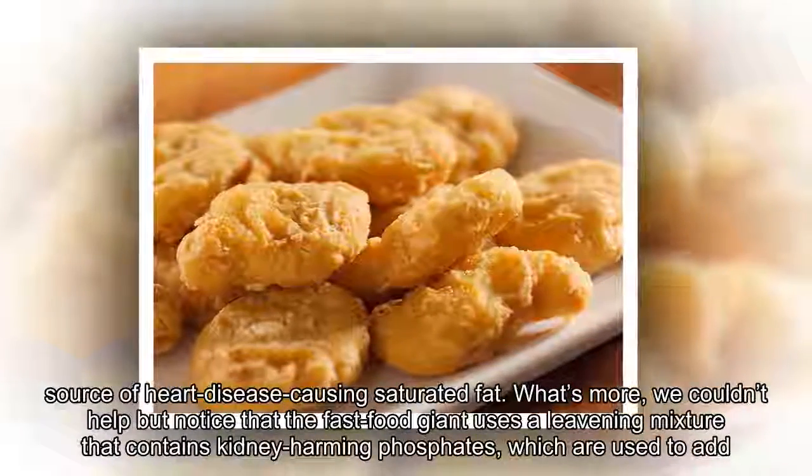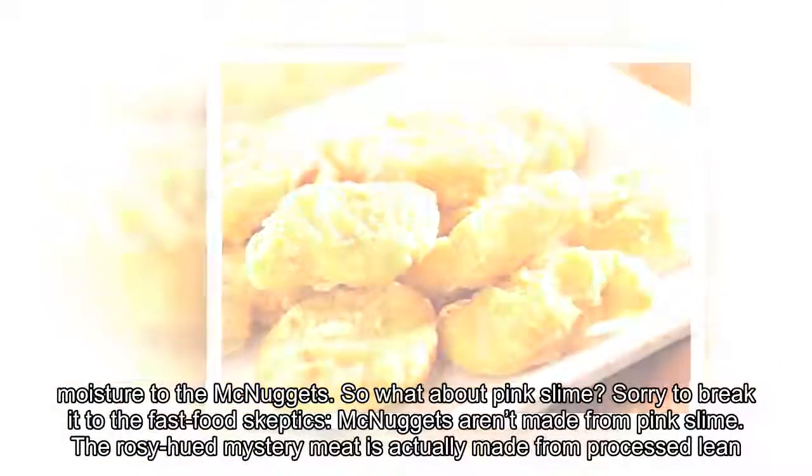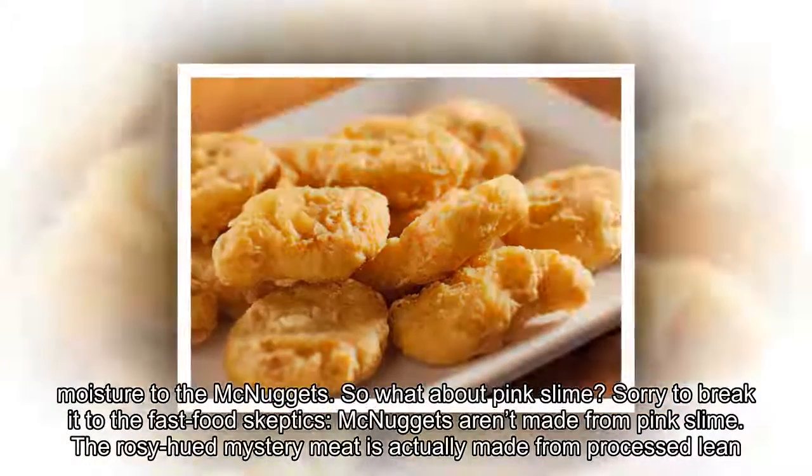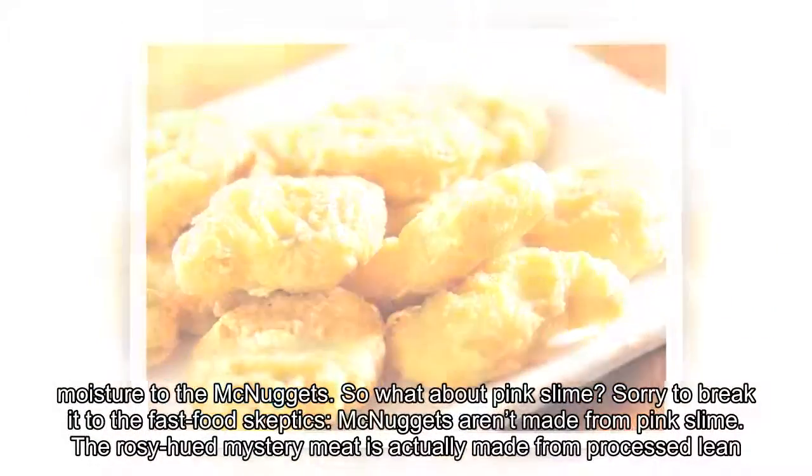What's more, we couldn't help but notice that the fast food giant uses a leavening mixture that contains kidney-harming phosphates, which are used to add moisture to the McNuggets. So what about pink slime?